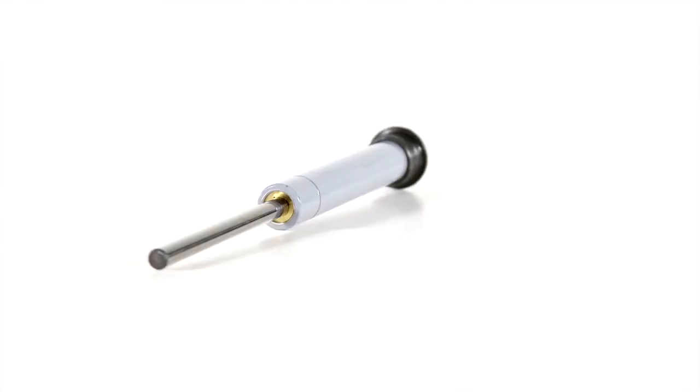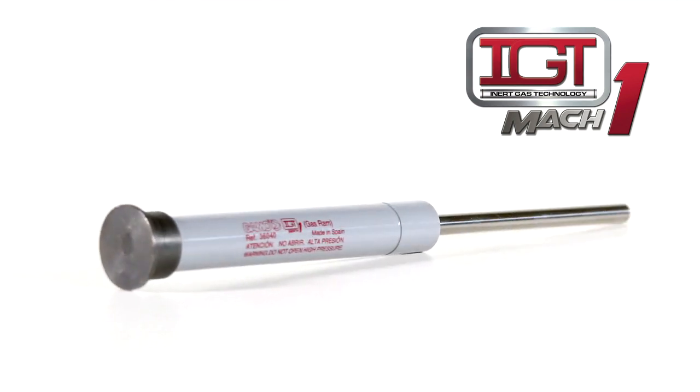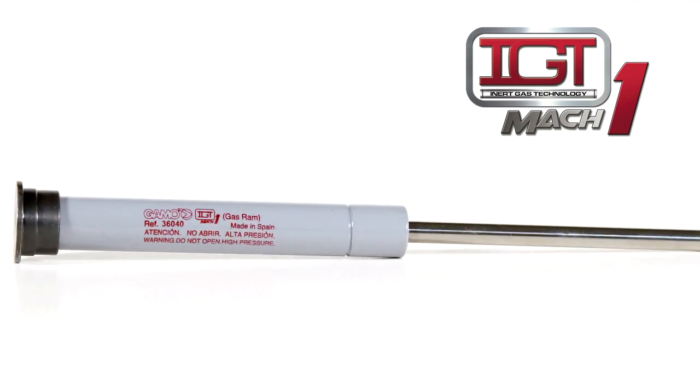Gamo launches forward with their latest propulsion system, the IGT Mach 1. Based off the groundbreaking IGT platform, the Mach 1 replaces the standard spring power plant with the inert gas cylinder.